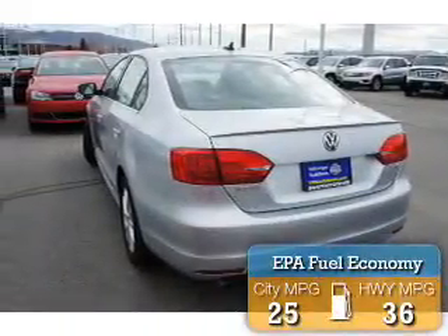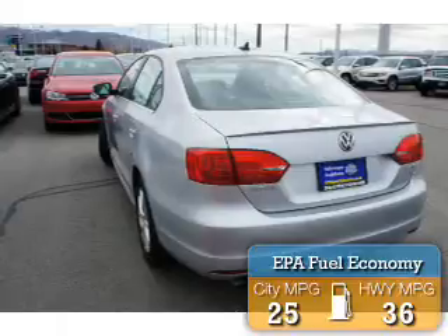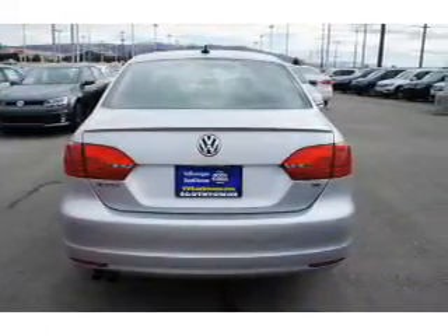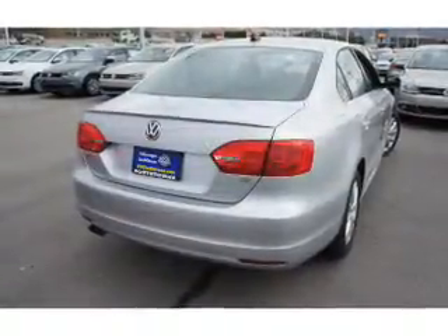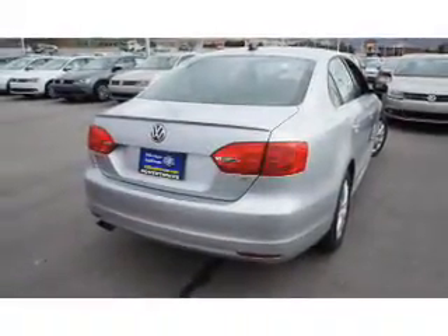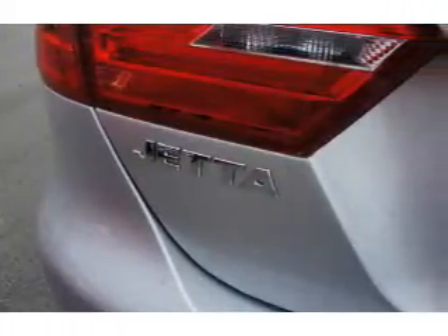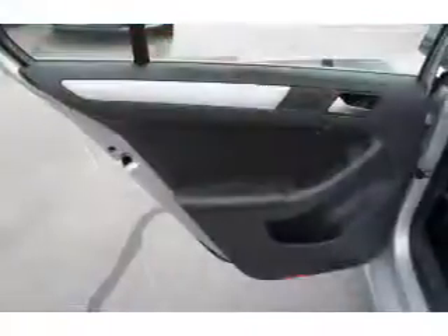Great fuel efficiency saves you money by requiring fewer trips to the gas station. The features include premium rims, keyless entry, and inside you'll find an adjustable tilt steering wheel, a trip computer, power door locks, power windows, power steering, and an AM-FM stereo with a CD player.